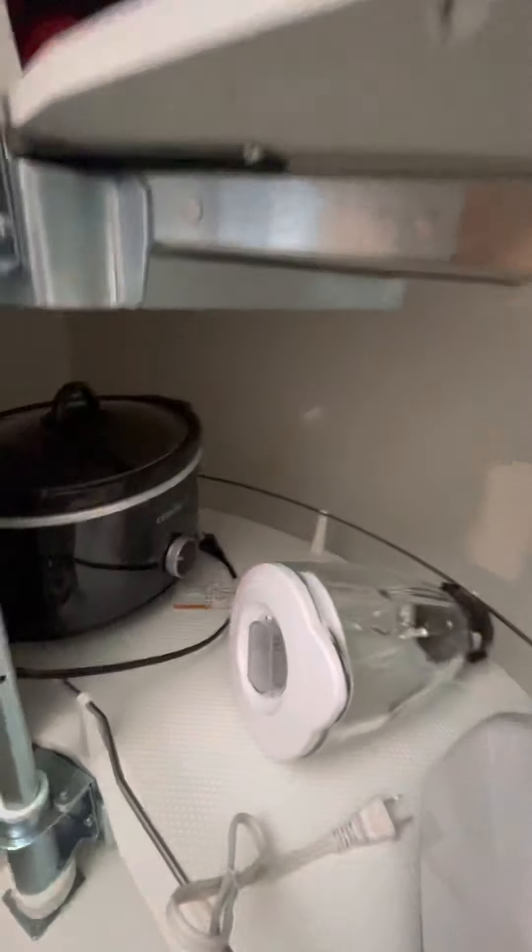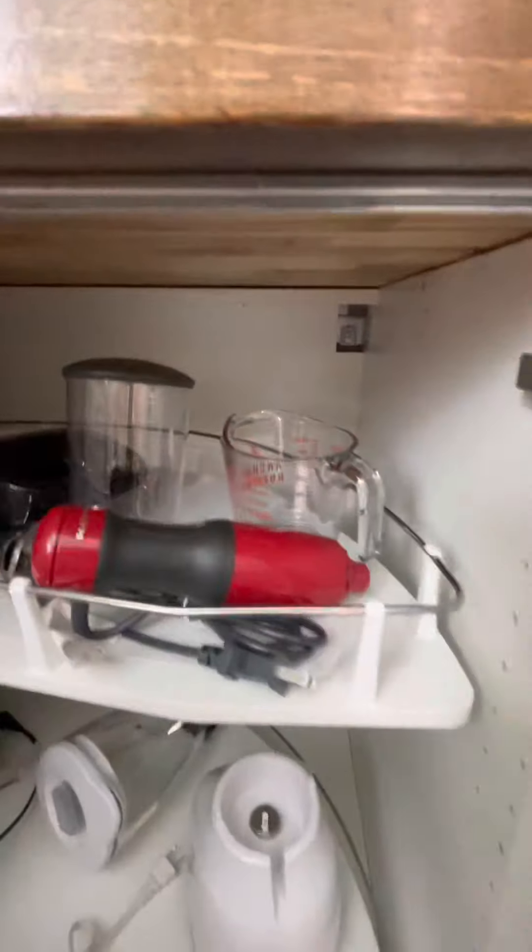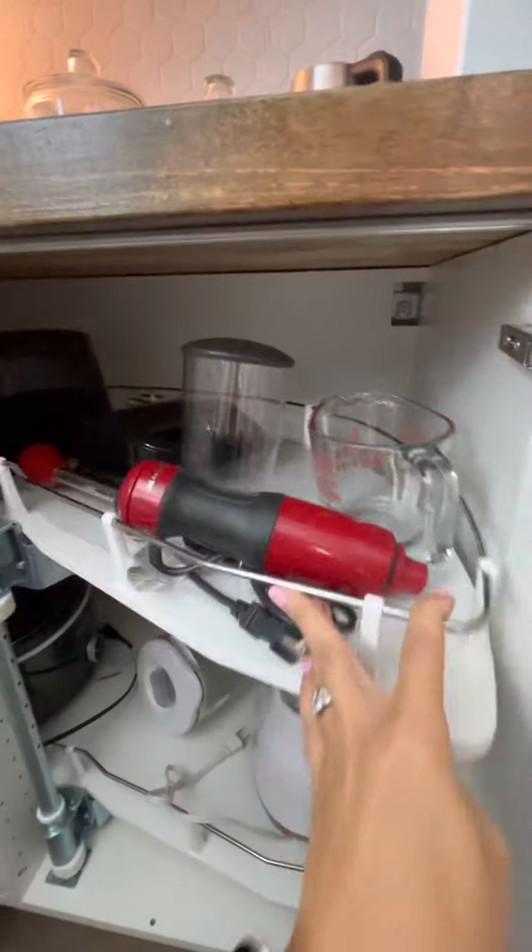And in here you've got a blender, small crock pot, immersion blender, mixer, and a toaster oven.